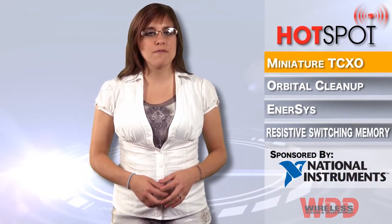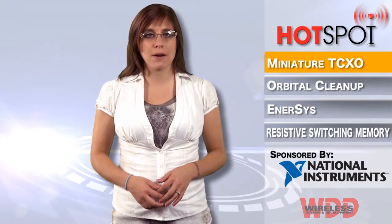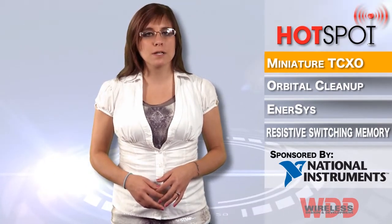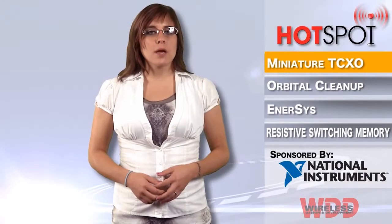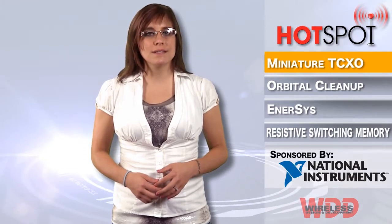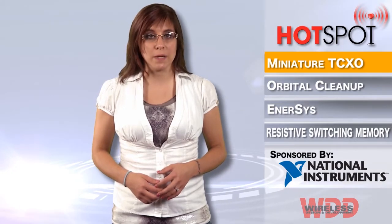Raycon has announced the extension of its product offering to include the RIT 2016 C Model Temperature Control Crystal Oscillator, which minimizes power consumption in portable devices to extend the battery life. Operating at a 1.2 supply voltage, the RIT 2016 C also has the added benefit of an Enable/Disable Mode to deliver better power management.